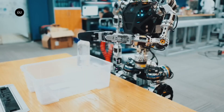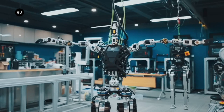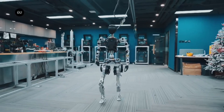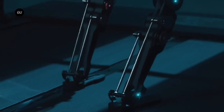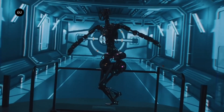GR1 can walk, run, jump, lift, and operate objects with great precision and agility, thanks to its 40 degrees of freedom throughout its body. With a maximum hip torque of 300 newton-meters, GR1 can walk at 5 kilometers per hour and lift things up to 50 kilos. GR1 can also sense its environment, interact with people, and learn from its mistakes thanks to its high-tech sensors, cameras, and microphones.